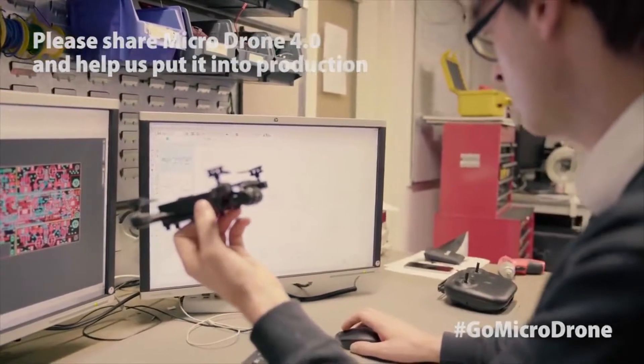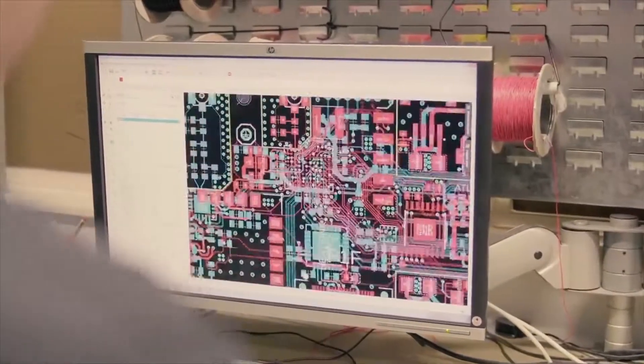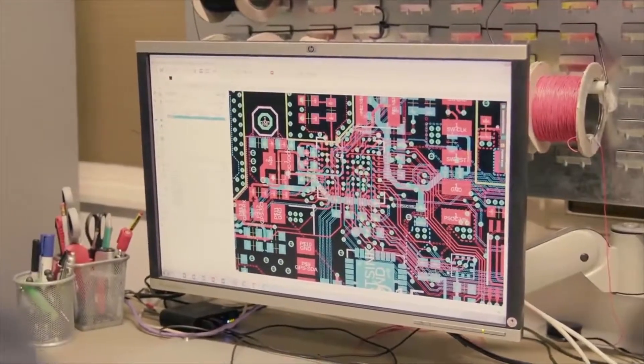The more funding we can raise, the more functionality, upgrades, and accessories we can add to the existing drone.